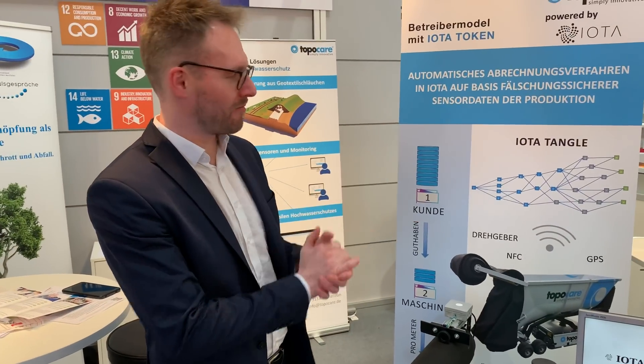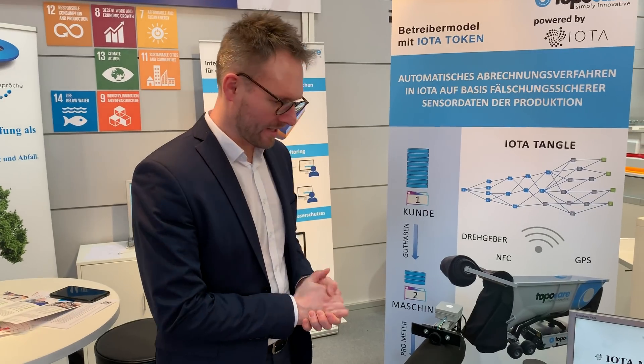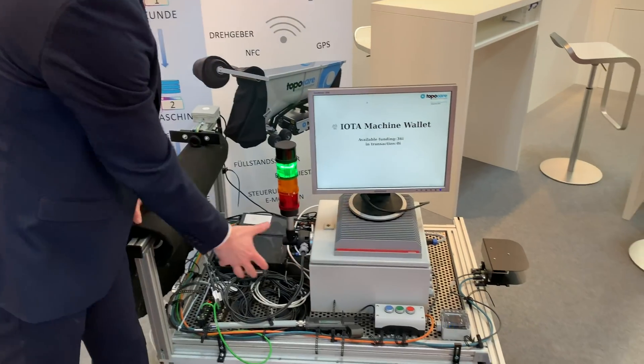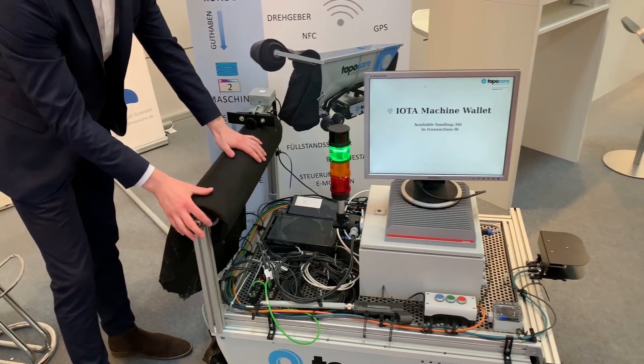This is our IOTA POC for machine payment, pay on production. This is our machine demonstrator, which is basically a trench system and it has the ability to produce with this textile roll.